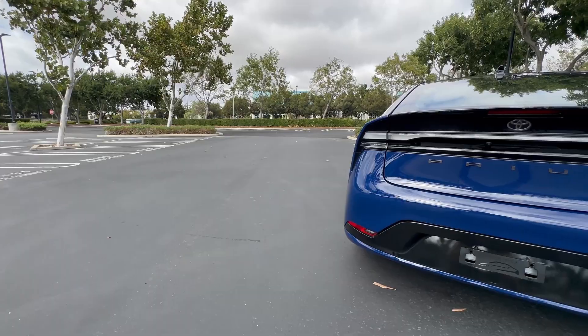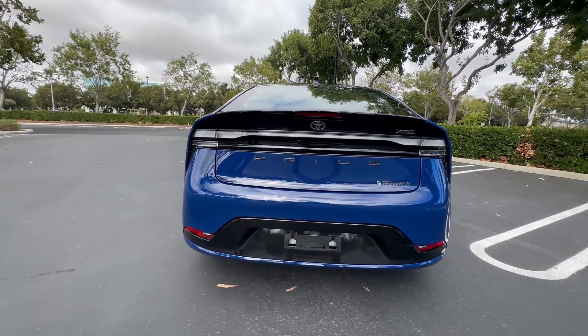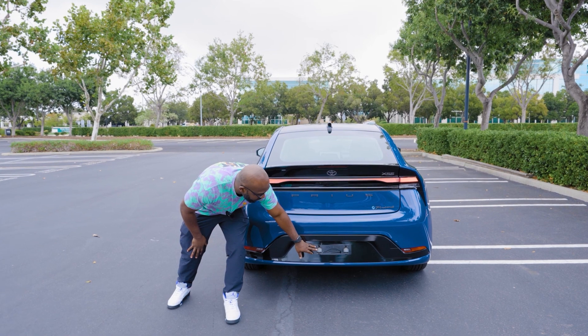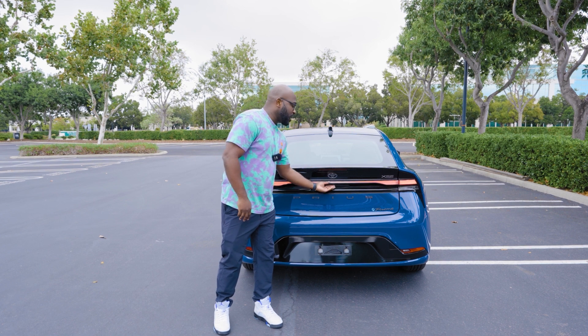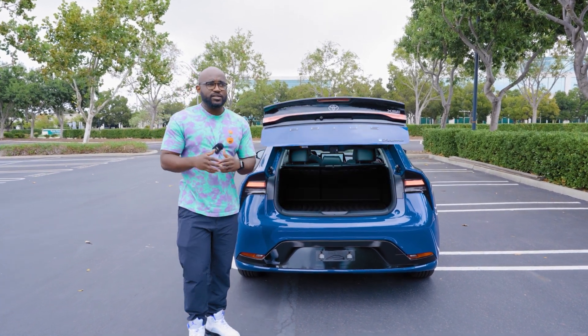Down below that, you have the rear parking sensors. You have this piano black finish that just continues around the car and really does elevate the overall appearance of this vehicle. And then you also have this 'since 1997' badging back here. What I'm going to do now is open this up and go ahead and look inside.